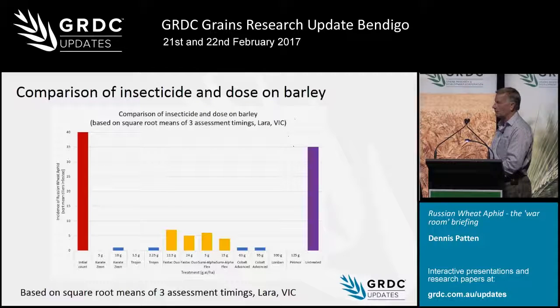For single-dose applications, the fast-acting pyrethroid, the semi-alpha flex, and the transform were significantly less effective than the other products. Lorsban was the most effective. This was in barley sprayed at tillering where aphid pressure was high, so you've got really clear results.